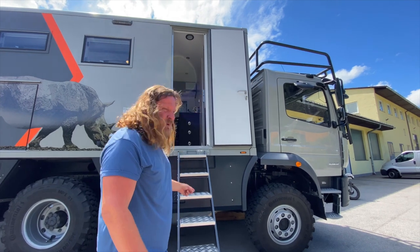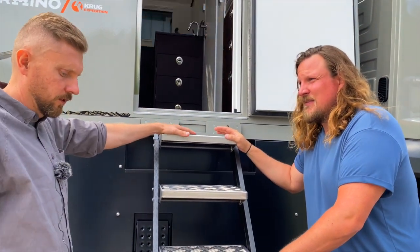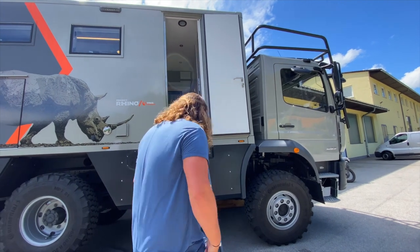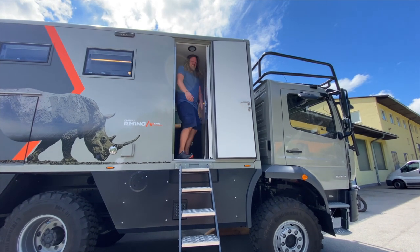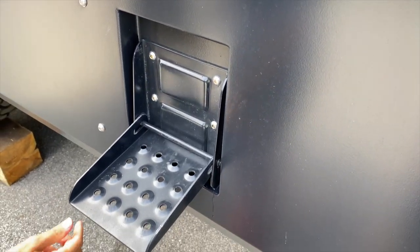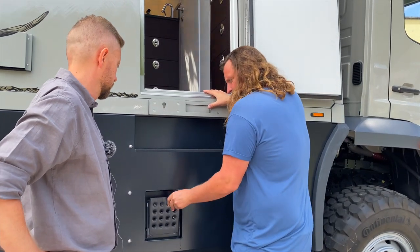Jetzt auch zur Leiter: Leichtbau versus Schwerbau. Bevor wir reingehen – diese Treppe ist standardmäßig dabei. Wir haben hier eine leichte Variante von der Treppe gewählt, eine Anlegtreppe, die zusammengeklappt wird und in der Garage verstaut werden kann. Das ist eine gute Lösung, die auch dazu beiträgt, das ganze Fahrzeug leicht zu halten. Wenn man schnell einsteigen möchte und die Treppe nicht holen möchte, hat man auch die Möglichkeit, über einen Tritt schnell einzusteigen. Bei dieser Leichtbauvariante ist sie ganz geschmeidig.